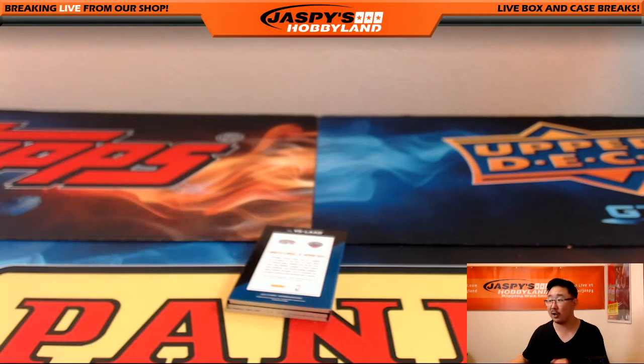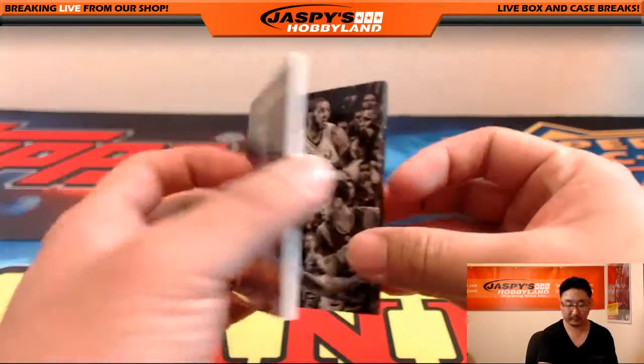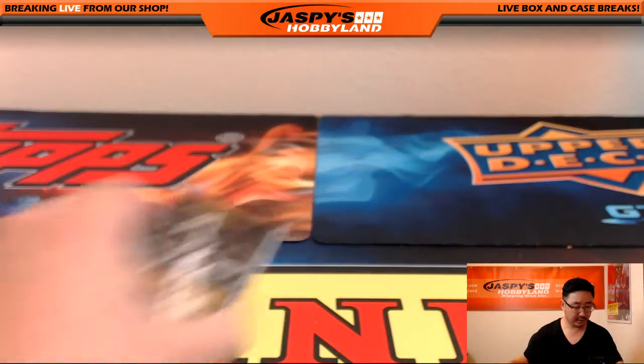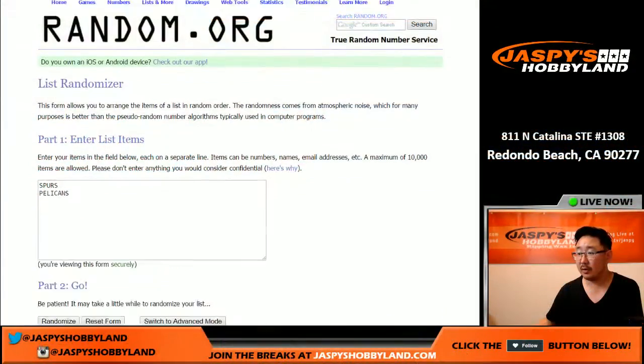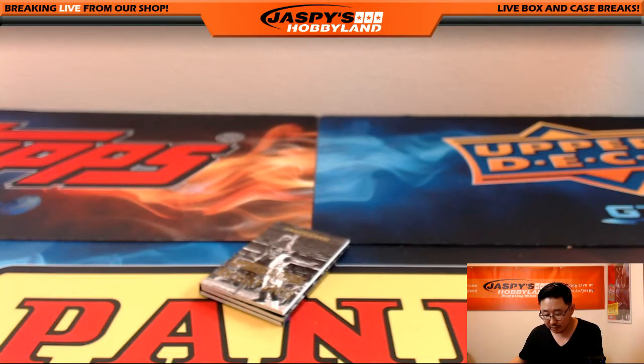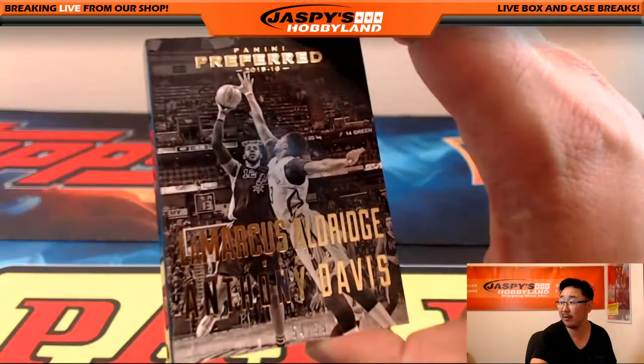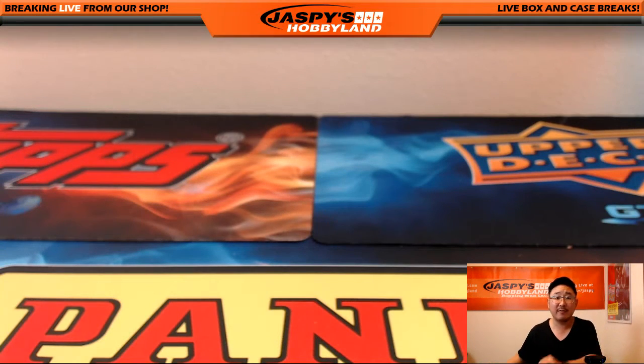And the nice versus card — LaMarcus Aldridge and Anthony Davis, the Brow. Nice trifold. Ten times on this one. Spurs on top — San Antonio Spurs, that goes to Lee with that one. So Lee scoring two books in the randomizer! That's 54 out of 99 on that one. That's it, ladies and gentlemen — that was Pick Your Team No. 2 from jaspieshobbyland.com. Thanks for joining us, and we will see you next time.